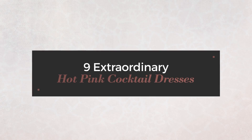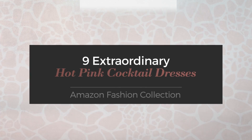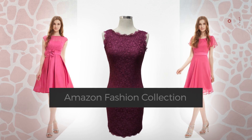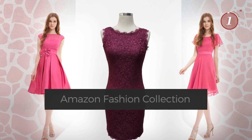9 Extraordinary Hot Pink Cocktail Dresses handpicked from over 3,000 fashion designers' catalogues. At any time, click the circle and get the details about your favorite dress.